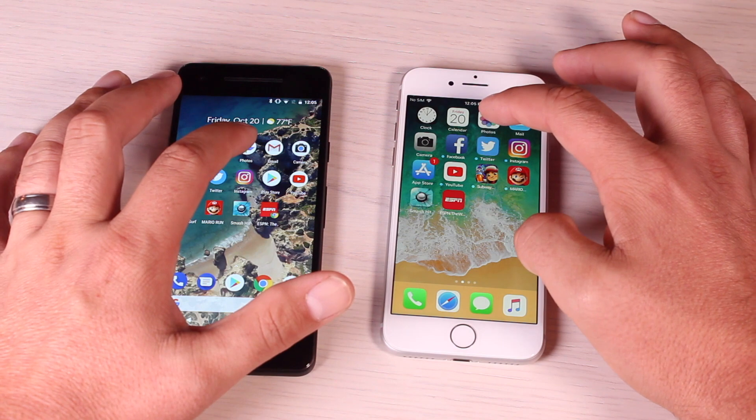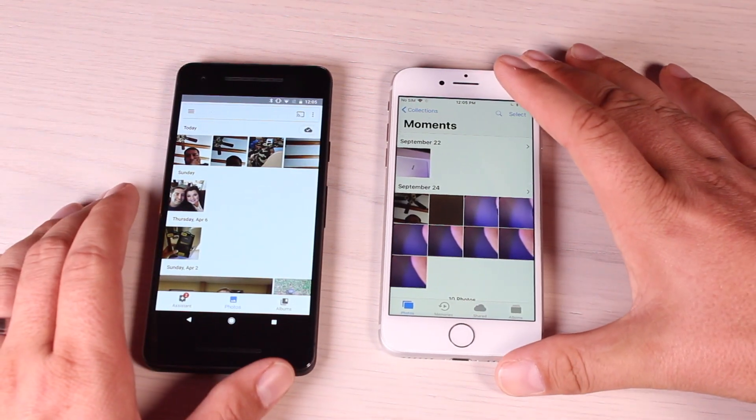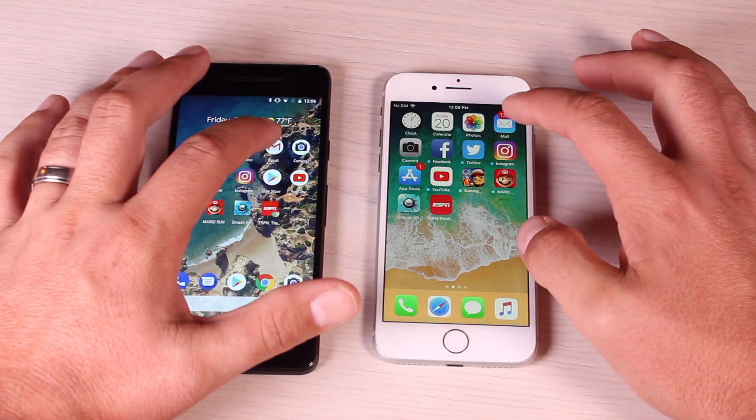Go ahead and launch the Photos app. It looked like the iPhone 8 was a little bit faster than the Pixel 2 in loading the Photos application. Next up is the email application.